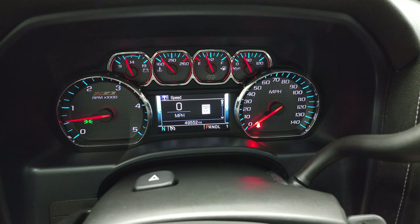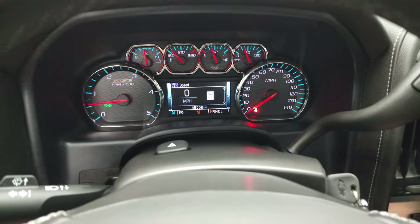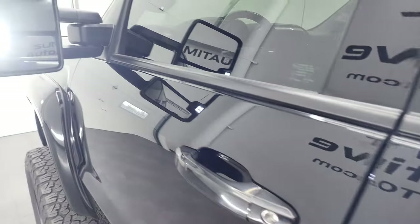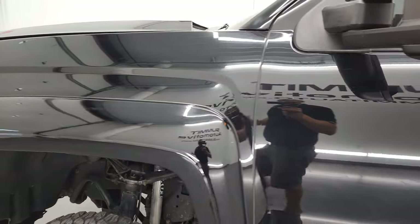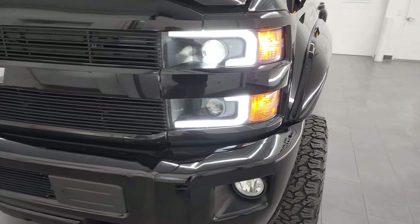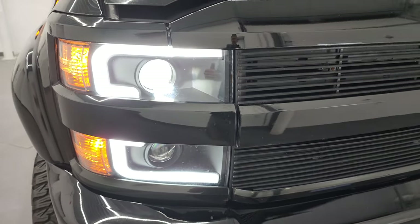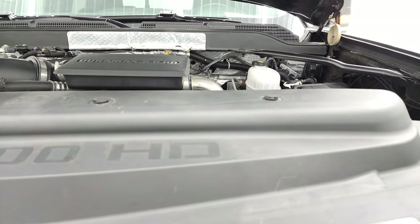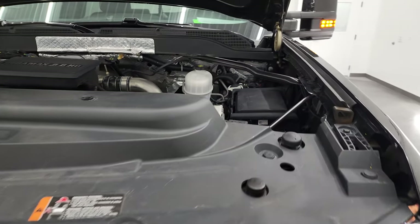Starts right up — no check engine lights or anything like that, except telling me that my hood's open. There are the LED side lights — they are super bright. Under the hood we have the 6.6 liter Duramax diesel engine. The engine bay is very clean and it runs very smooth.